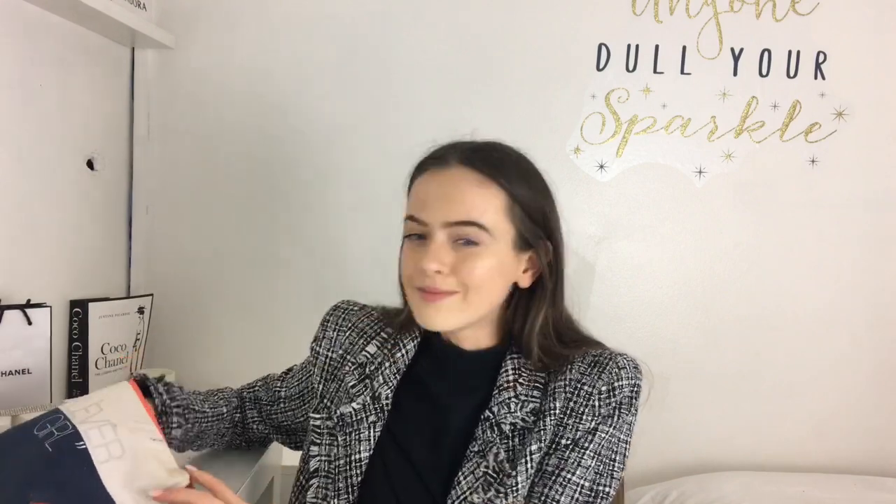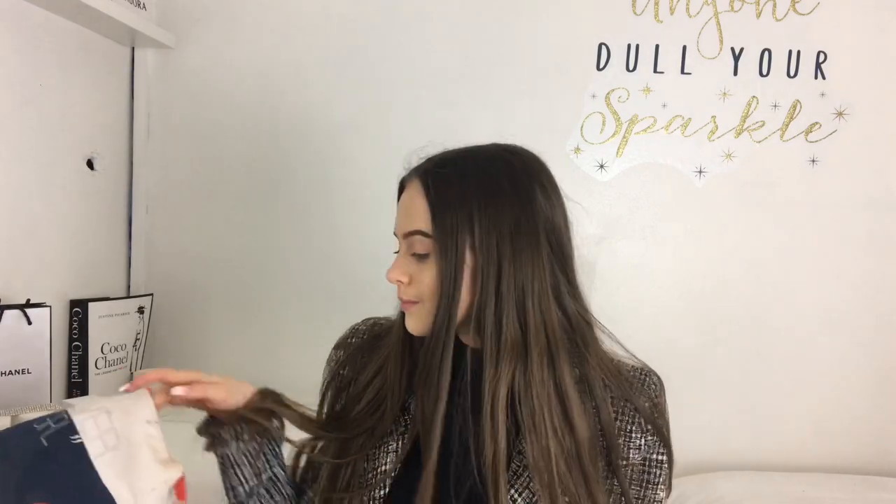Now you're thinking your eyebrows need some work. Here we have the NYX Tame and Frame Eyebrow Pomade. I like my Anastasia one a little more but this is honestly the best drugstore option. This is actually my second one - I use it every single day. It's only £6.99, super smooth and creamy but not wet-looking or drying. It doesn't go crispy and it applies beautifully. Mine lasted about seven months using it daily!